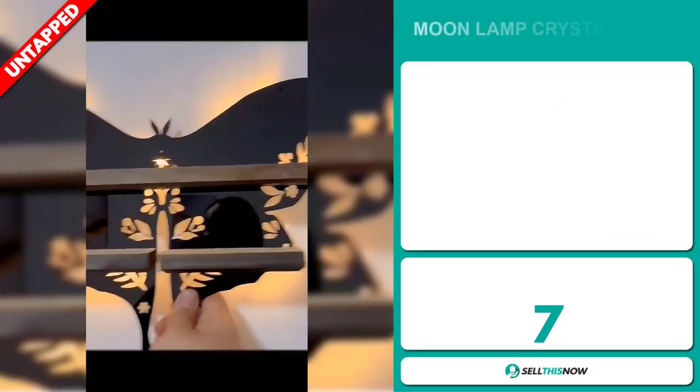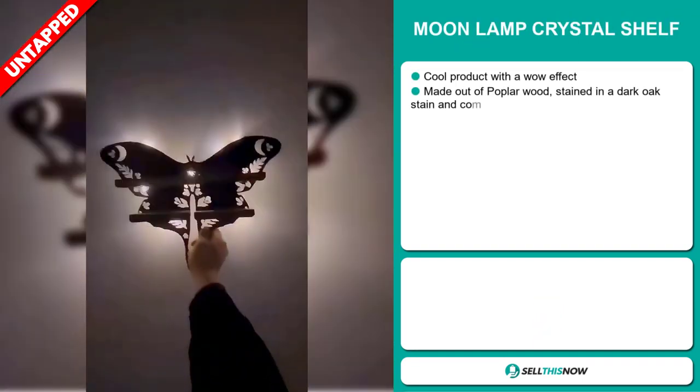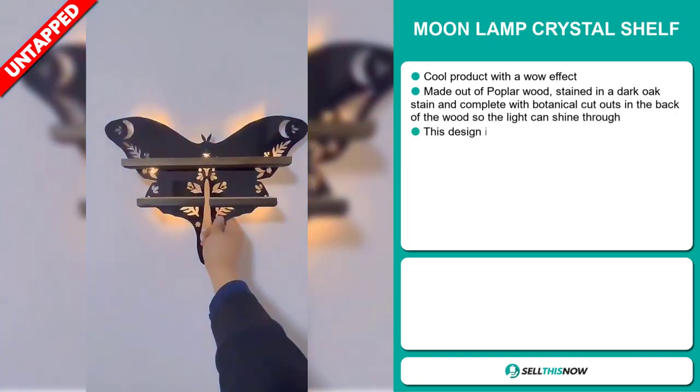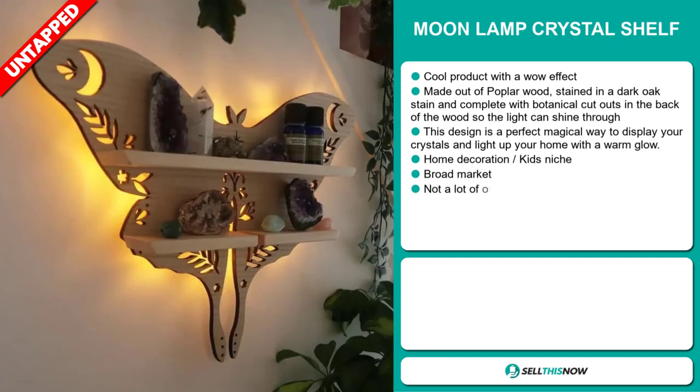Our next product is the Moonlamp Crystal Shelf. This is a cool product with a wow effect. It's made out of poplar wood, stained in a dark oak stain, and complete with botanical cutouts in the back of the wood so the light can shine through. This design is a perfect magical way to display your crystals and light up your home with a warm glow.